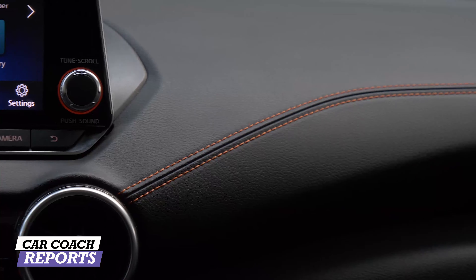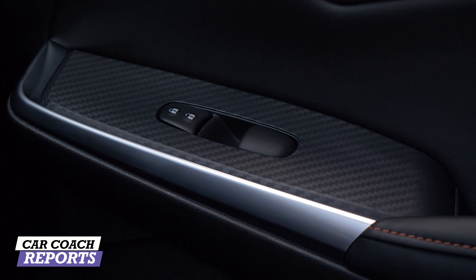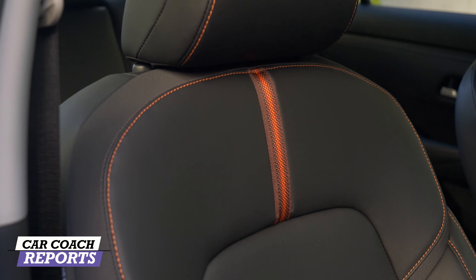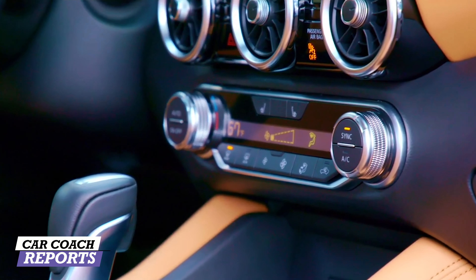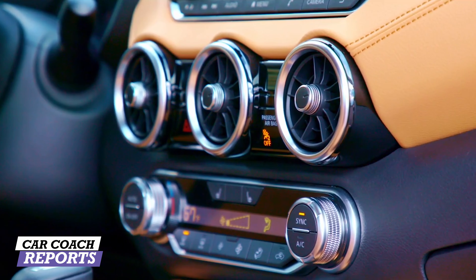Looking at quality of build on the Sentra, they've done a nice job working within this price point. There's real stitching, soft touch everywhere, and the look of carbon fiber accents. The flat-bottom steering wheel is very sporty — not something you'd typically see in a subcompact. The quality materials will hold up, and these vehicles are built in a way you'd feel comfortable owning for a long time. For interior and exterior quality, the Sentra earned a nine.